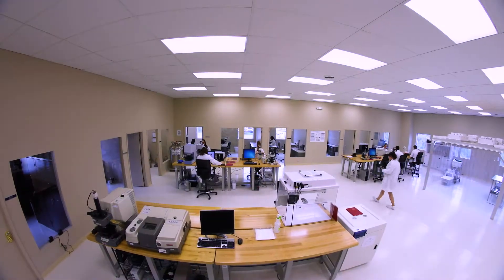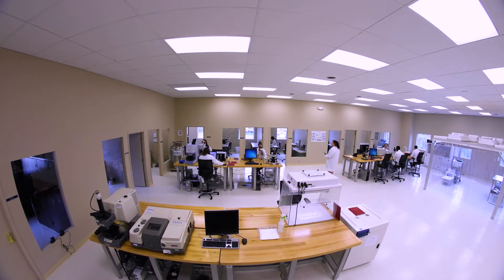In 2010, Gateway Analytical was established in an effort to create a laboratory that was different than any other laboratory. We took the best of relationships that we had with other companies, the best that we've learned from our previous experiences, and tried to build a laboratory that was different, that could solve people's problems.